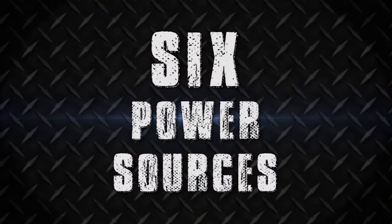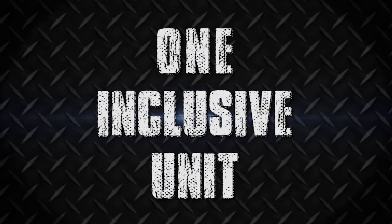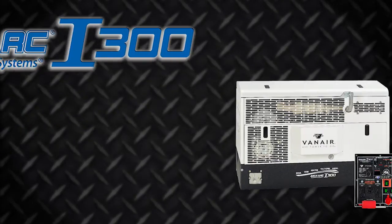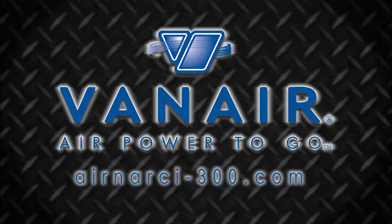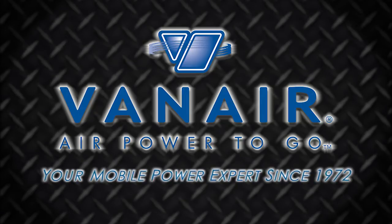Six forms of power in a single, all-inclusive unit. That's VanAir's Air and Arc i300 all-in-one power system. For more information, visit airandarci300.com or call your local VanAir dealer. VanAir, your mobile power expert since 1972.